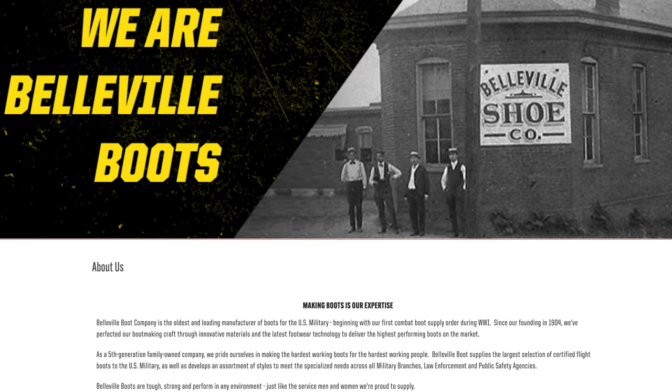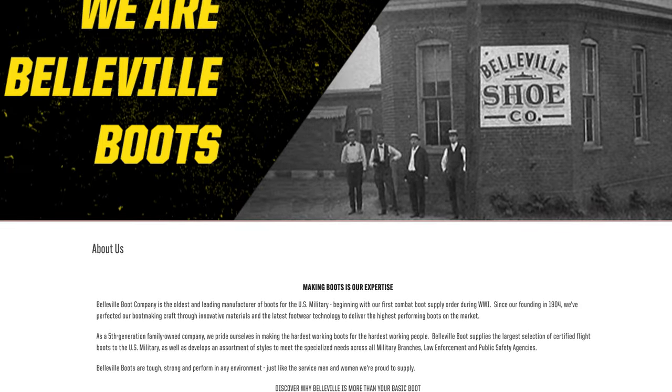Before I get into the C390 boots specifically, I want to give you a little background on Belleville Boot Company, which has a really storied history that is very intertwined with our servicemen and women. Belleville was founded in 1904 by William Wideman and is still a privately held company, now a fifth generation family-owned business. They received their first government order for a military contract back in World War I and have continued production ever since.